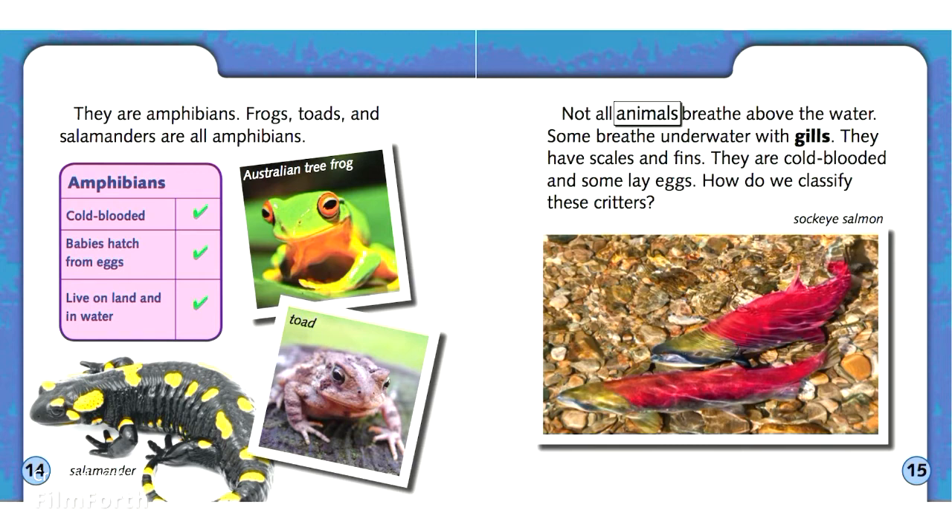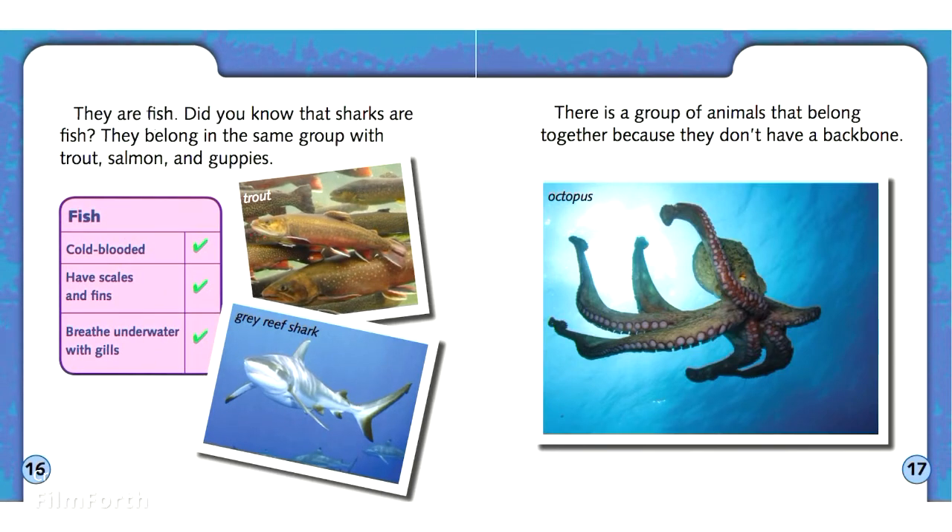Not all animals breathe above the water. Some breathe underwater with gills. They have scales and fins. They are cold-blooded, and some lay eggs. They are fish. Did you know that sharks are fish? They belong in the same group with trout, salmon, and guppies.